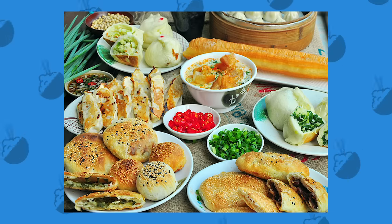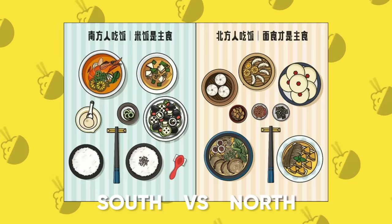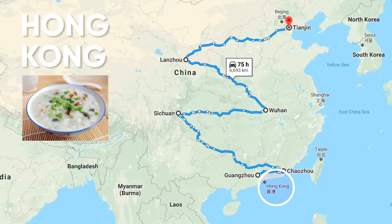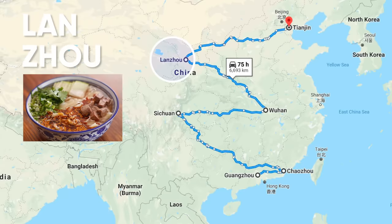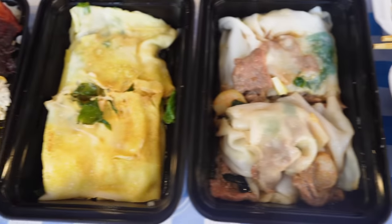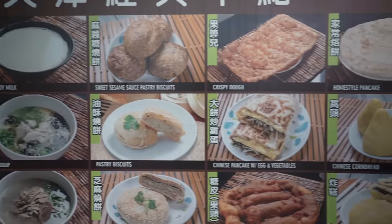A lot of people think Chinese breakfast is just dim sum, but that's actually a brunch food. It goes much deeper than that. We try eight different distinct styles of morning foods from Taiwan, Hong Kong, Guangzhou, Chinese from Vietnam, Tianjin, Lanzhou, and Wuhan. We even discuss some slight regional nuances despite some of the food looking similar. And yes, all these spots open at 7 a.m., so we had to get up early to do it.